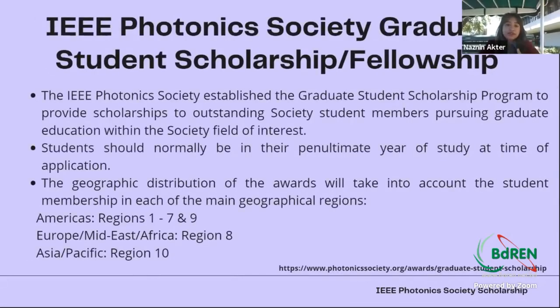The purpose of this scholarship is to promote graduate students, especially those at the last stage of pursuing their graduate studies — particularly PhD students, though it can be a master's student as well, as long as they are at the last stage of graduation. Geographically, it is supported across all IEEE Photonics Society regions globally. It doesn't mean only a particular region is focused — you can apply, and if your application is strong enough, you will definitely get the scholarship.